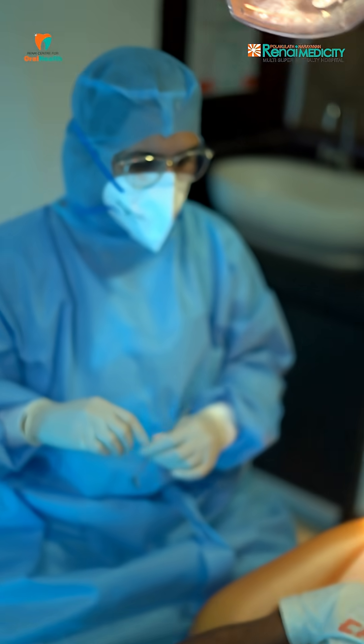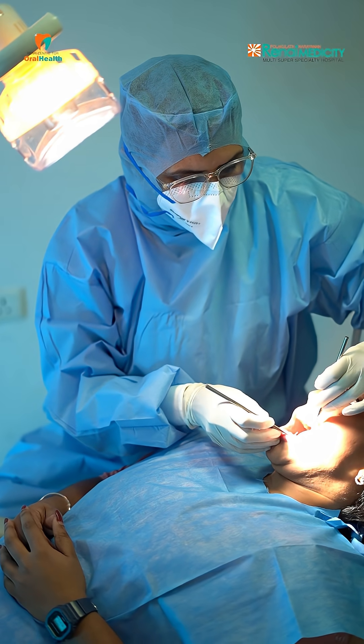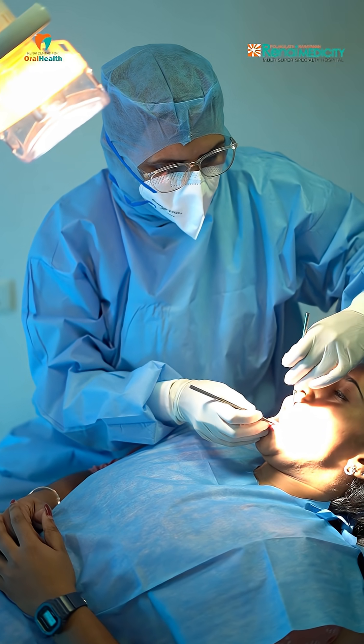It can also be used in procedures which are long and tedious, like root canal treatments, dental extractions, or dental implants, to make the patient comfortable during the procedure.